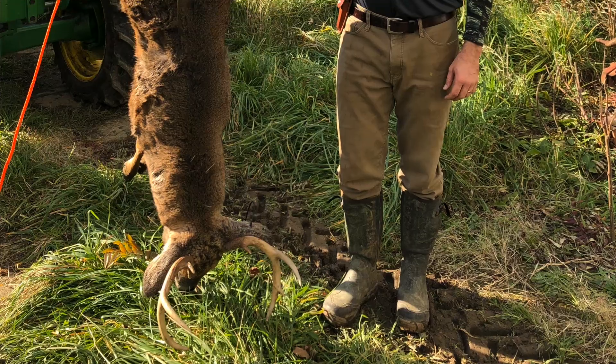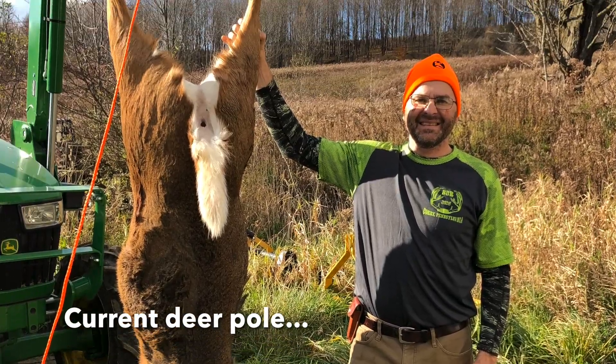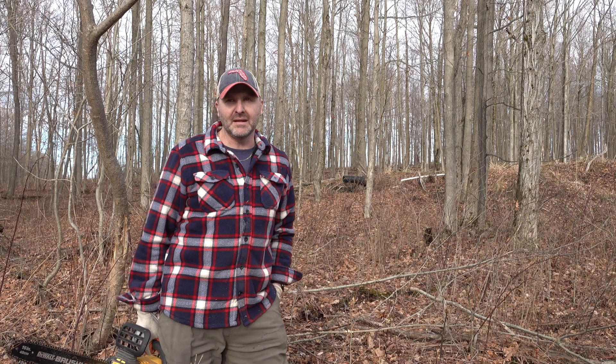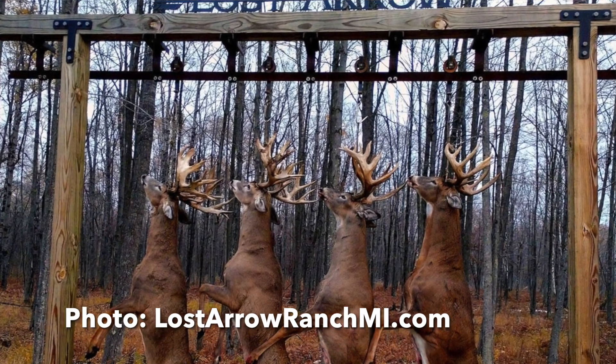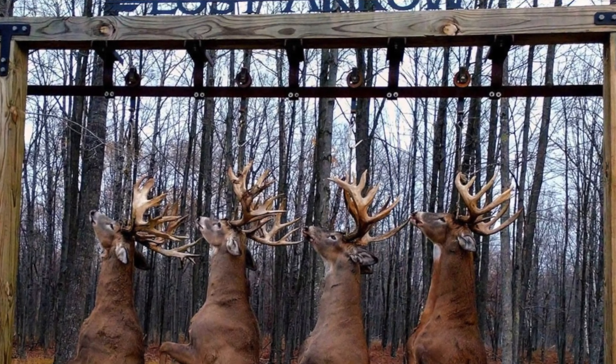Number two, we're going to get ourselves a deer pole — a hanging pole — so we can hang those deer when it's cold out. We don't have to get them to the processor immediately. We'd like to hang them, clean them more easily, maybe even skin them if need be. That's the plan for around the farmhouse.